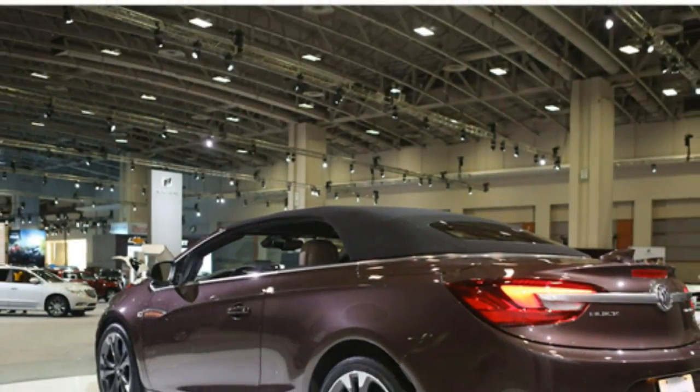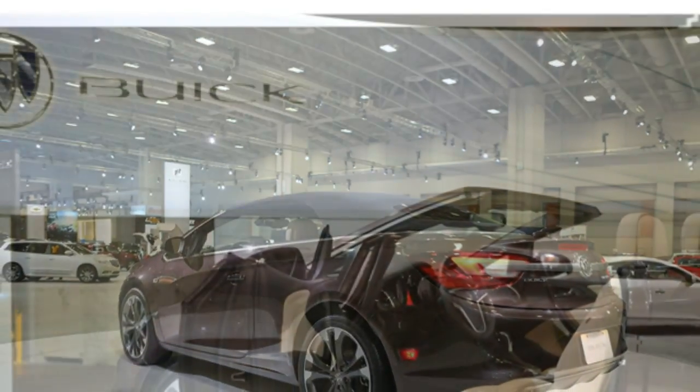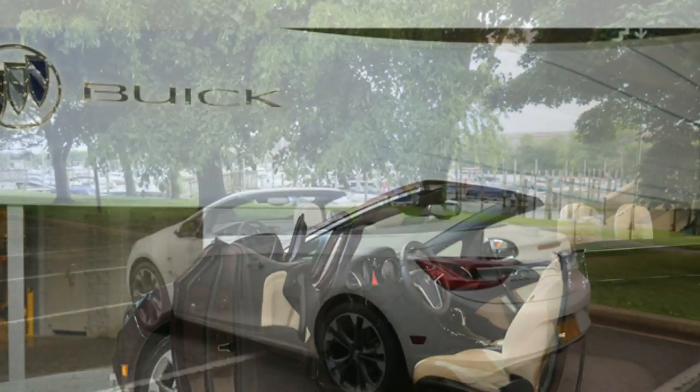The Cascada features Buick's proprietary quiet tuning technology, which does a great job of isolating the cabin from outside noises. Even when the top is down, the Cascada handles wind noise especially well.